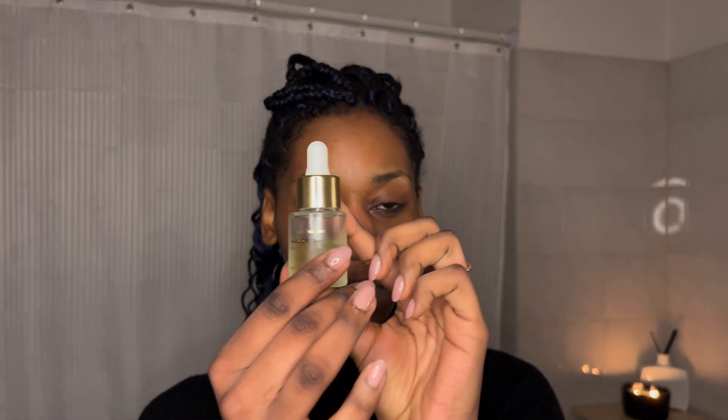I just recently learned that the toner allows the face to absorb creams and serums much better. After you clean your face, if you use a toner it will allow the products you apply after to penetrate the skin better. I actually love this step in my skincare routine — the toner is so fresh. I like to blow dry my face really quickly, and then the next step is applying a serum.